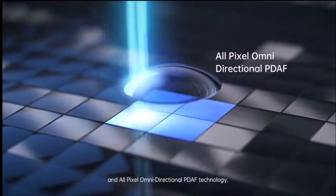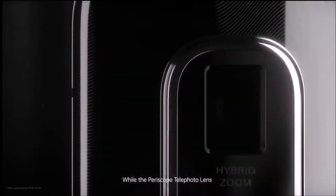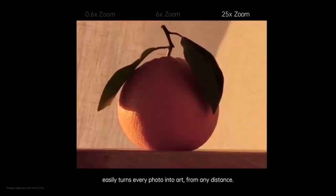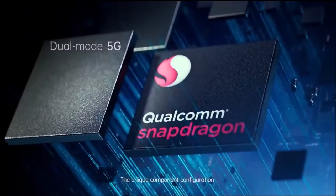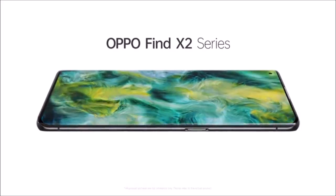Its main camera uses Sony's new 48-megapixel 12-bit IMX689 sensor. In addition, the 13-megapixel periscope camera offers a 10x hybrid zoom and a 60x digital zoom. It's a bit expensive, considering that both the OnePlus 8 Pro and Samsung Galaxy S20 Plus have very similar specs while cheaper, and that the ColorOS software experience isn't on the same level as OnePlus's OxygenOS or Samsung's One UI.